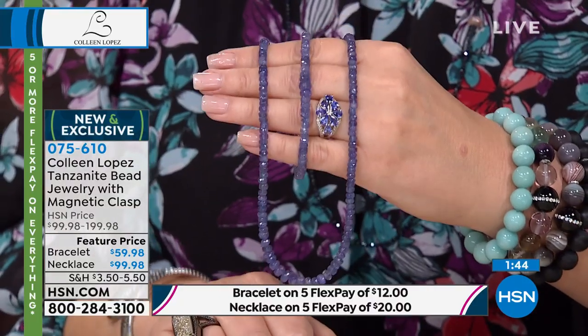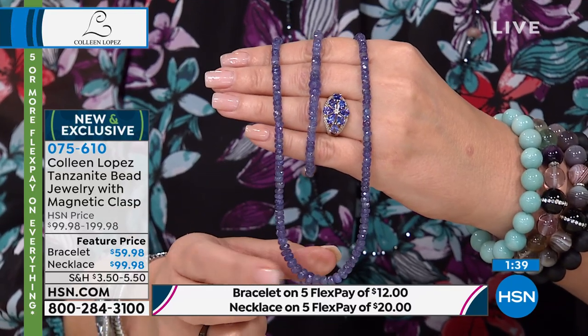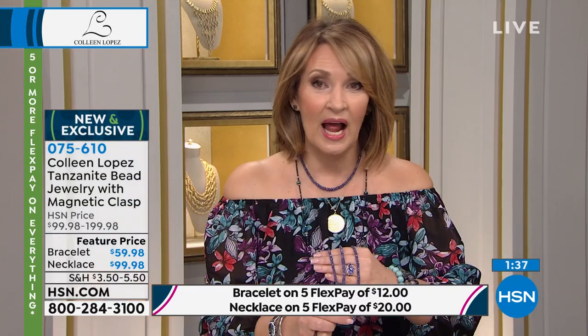You guys are watching today — the majority of these have been spoken for. It's an opportunity buy. This is the only scheduled airing of this, by the way. I have a show later tonight, but I don't think this was even scheduled in that show because they didn't think there would be any of these available.